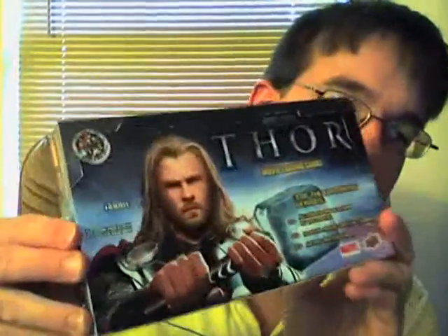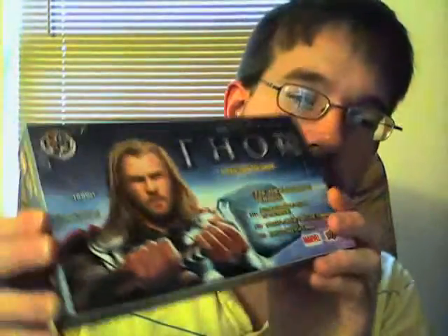Alright guys, this is going to be my Thor box video. I already tore it open and took the sticker off — the sticker in the last video took me a minute to take off. I'll do 12 packs per video and there should be 12 packs, so there's a total of 24 packs. Let's grab a set here and start with pack 1.